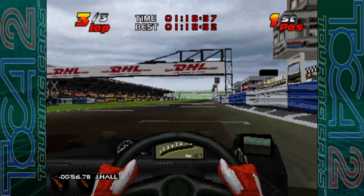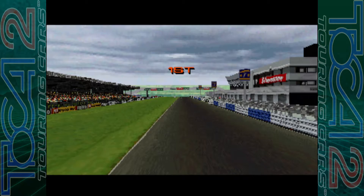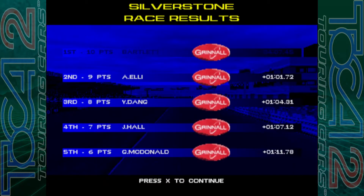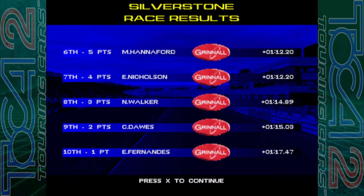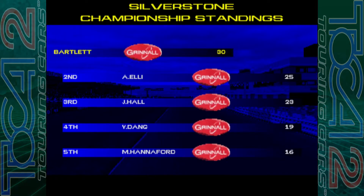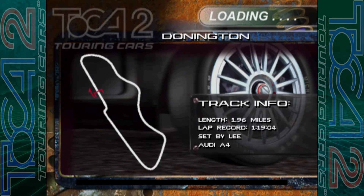There we go — we won by 56 seconds, it'll probably be a bit more than that because that was a previous split time. We won in the end by one minute one second from Ellie, Dang, Hall, McDonald. Hannah Ford, Nicholson, Walker, Doors and Fernandez one minute 17 back. 30 points — one more race to go and I think we can actually whitewash this championship and get the full 40. Next is Donington — lap record one nineteen oh four by Lee in the Audi A4. And it's raining of course — wouldn't be Donington without a bit of rain.